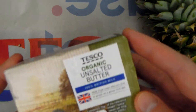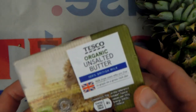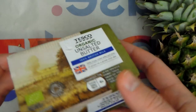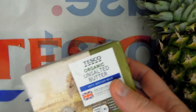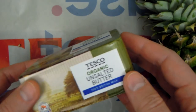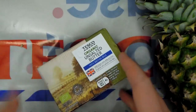I also found this amazing organic unsalted butter. I'm really impressed — my tiny Tesco Express has so many really good products. Organic butter, organic bananas, fresh asparagus — it's really impressive and they're doing a great job. This organic butter is going to be very useful for snacks, frying, cooking, and so on.